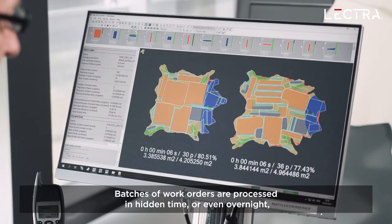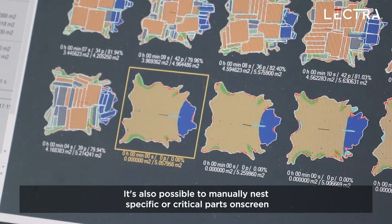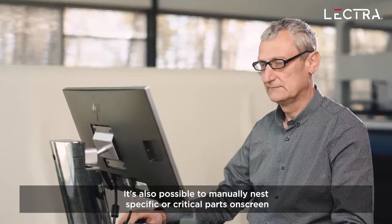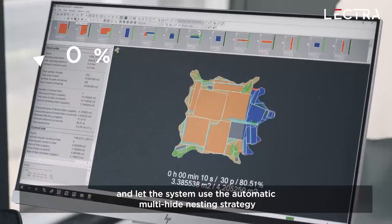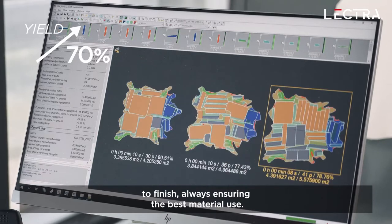Batches of work orders are processed in hidden time or even overnight for the next day's production. It's also possible to manually nest specific or critical parts on screen and let the system use the automatic multi-hide nesting strategy to finish, always ensuring the best material use.